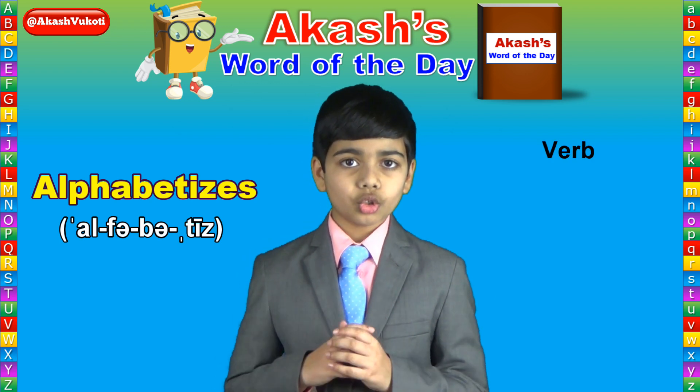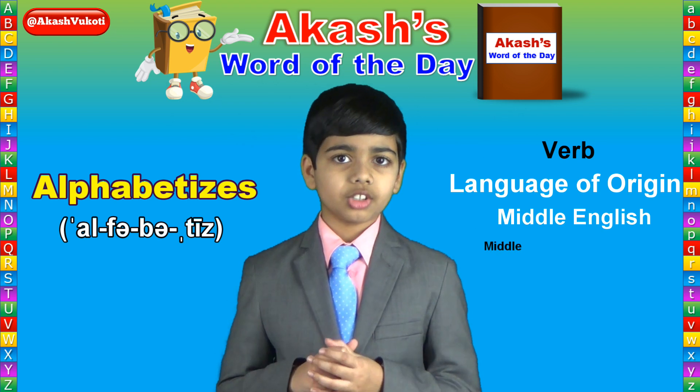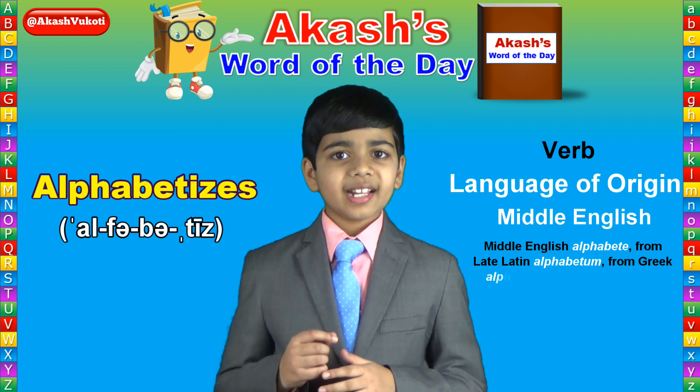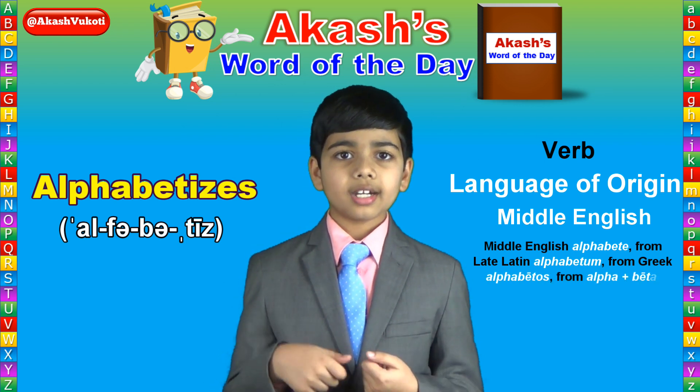Alphabetizes is a verb that derives from Middle English alphabete, from Late Latin alphabetum, from Greek alphabetos, from alpha plus beta.